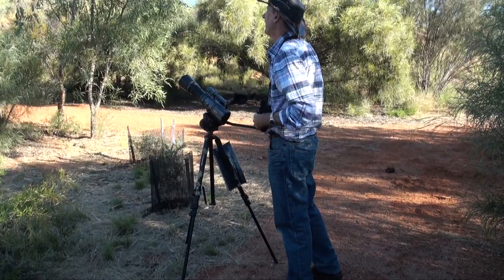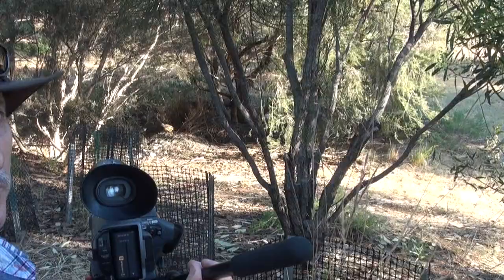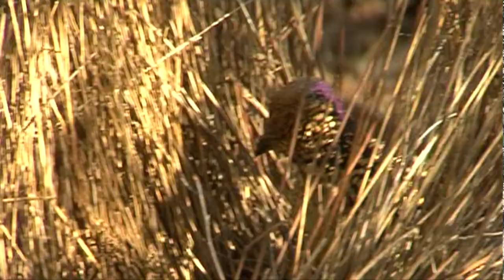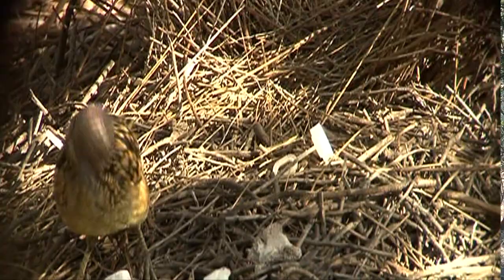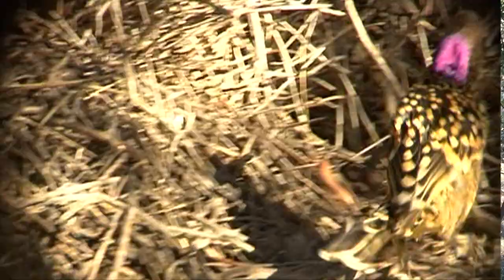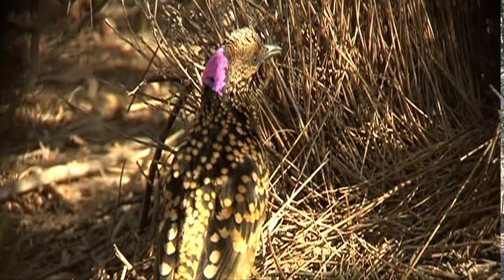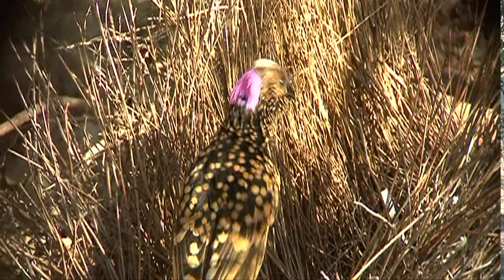I can hear the western bowerbird, so we'll go and see if we can find the bowerbird's bower. We've found the bower of the male bowerbird. The western bowerbird makes an avenue bower, putting twigs up, painting them, and constantly decorating it with a platform in front. He's placed lots of white objects out front. He fiercely defends this bower and meanwhile hopes a female will come along — he'll display his pink nape to hopefully secure a mate.